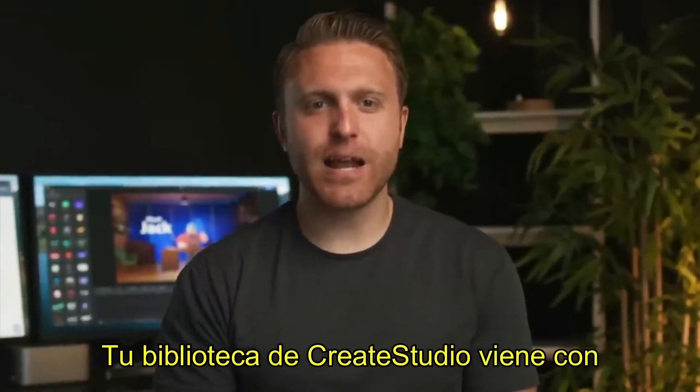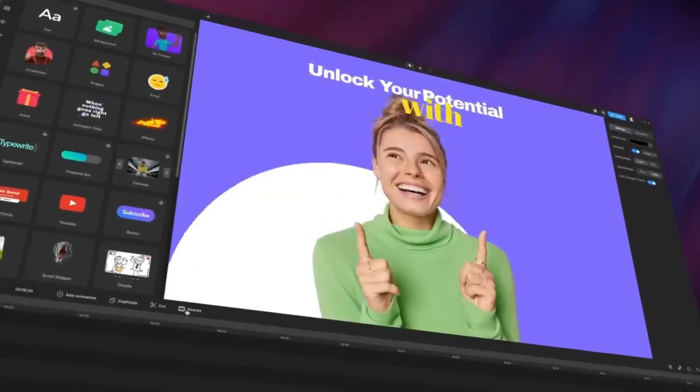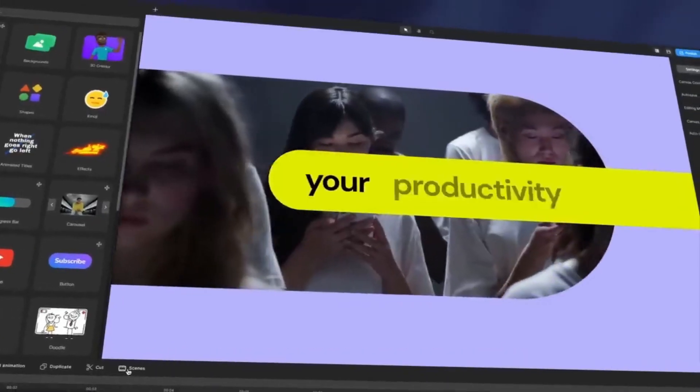Your CreateStudio library comes with fully customizable templates for any video you need — social media ads, sales videos, lower thirds and callouts, promo videos, and more.